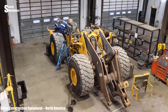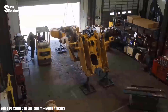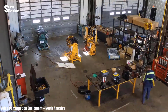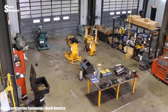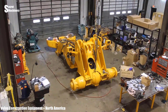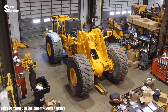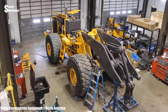Volvo experts are currently servicing and refurbishing an old excavator into a like-new machine. Very quickly, the technicians carefully disassembled all the parts of the excavator and restored it. Parts have been repainted and tested to Volvo standards.